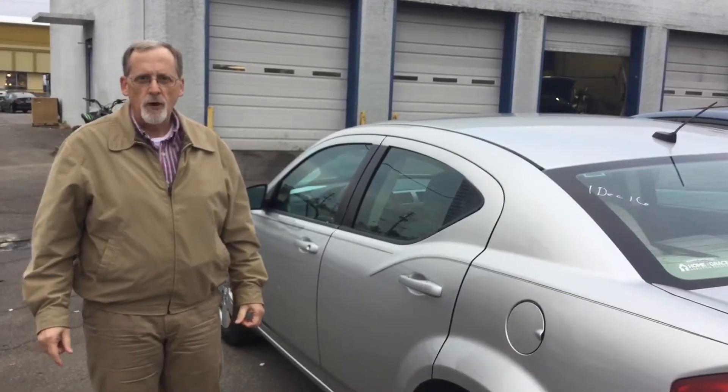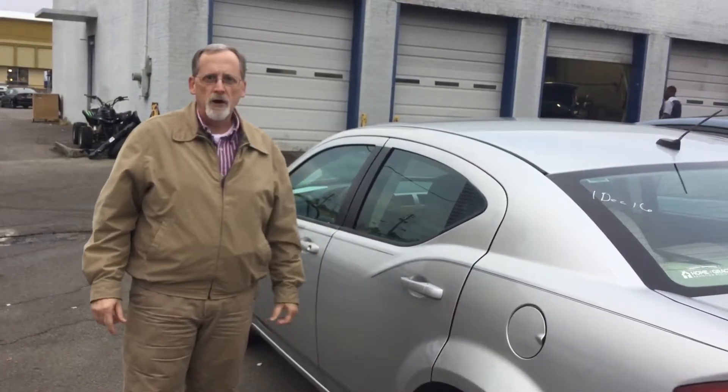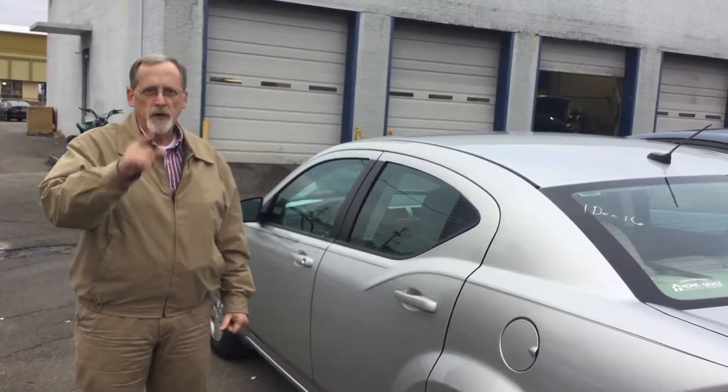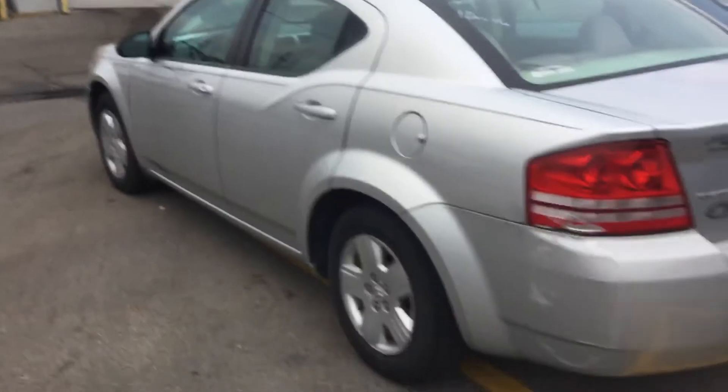Ronnie, this is a very nice car for the money. Come by and see me here today at 1591 Montgomery Highway, across the street from the Wells Fargo Bank here in Hoover. Or you can give me a call at 205-380-6250. Ronnie, you need to get down here and see this car because this car won't be here very much longer.